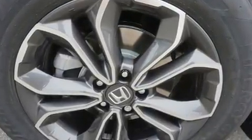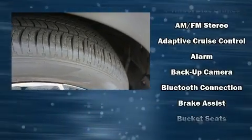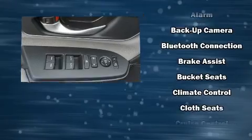Audio features include an AM-FM radio, steering wheel mounted audio controls, and six speakers enhancing the audio experience throughout the interior.